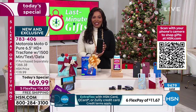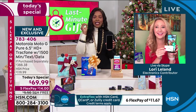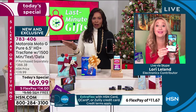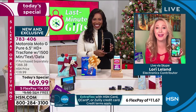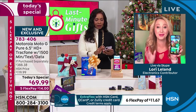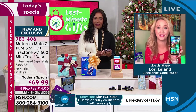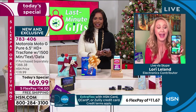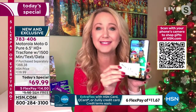Lori Leland is joining us. Lori and I were discussing before the show — this is literally jam-packed with everything we want in a phone. The Moto G Pure has never been seen before on air. We are the only retailer discounting this incredible phone. It has upgraded everything — that giant 6.5-inch high-definition plus max vision display that's sleek, beautiful in the hand, and easy to hold.